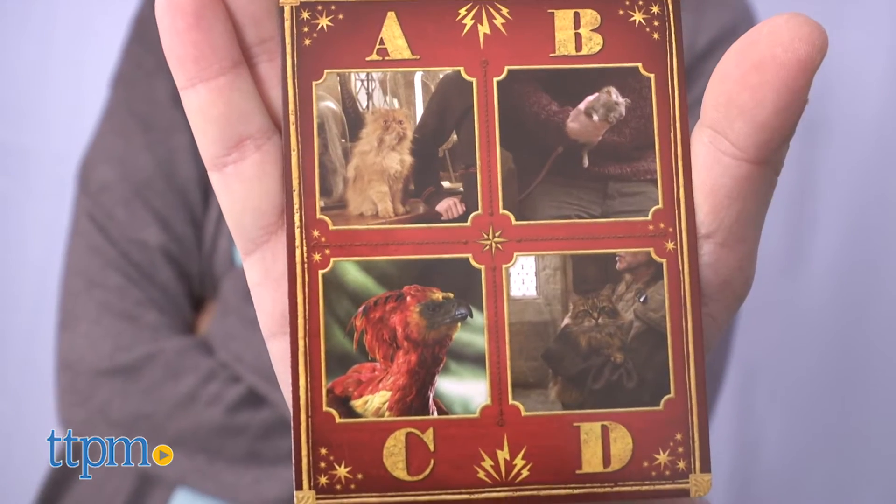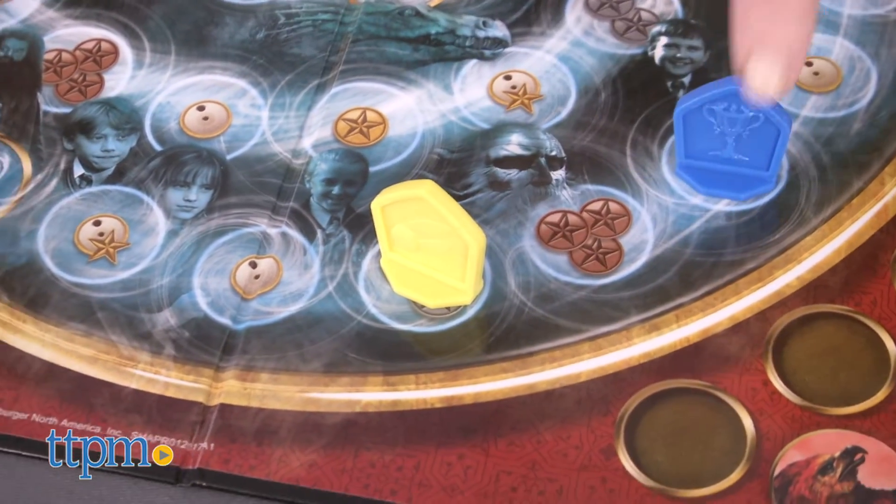Once you reach Hogwarts, you must perform the final challenge to win, which is just correctly answering an individual question from the next card in the deck.